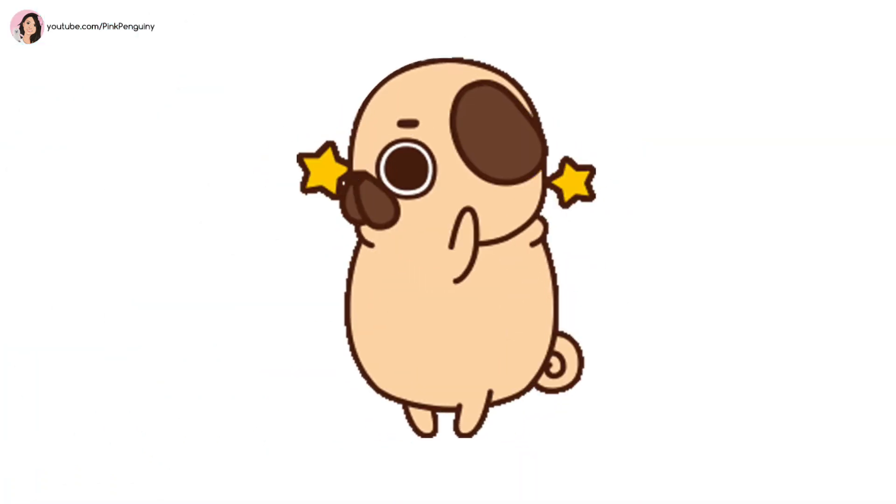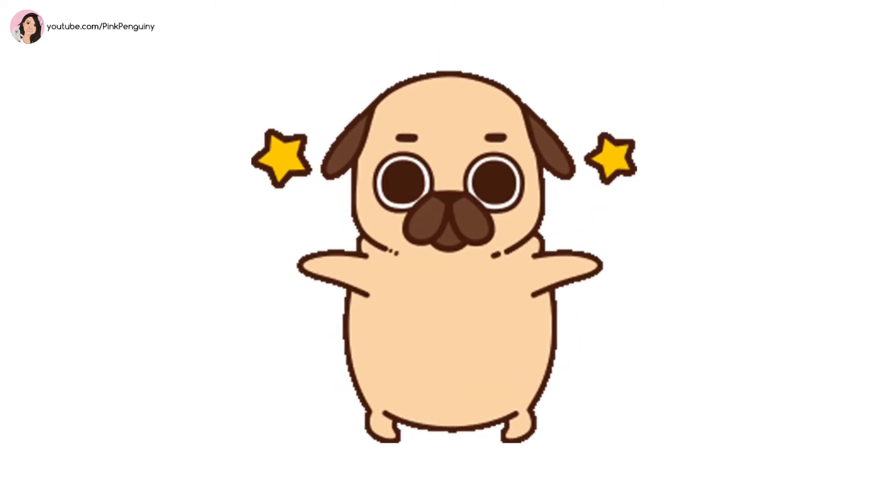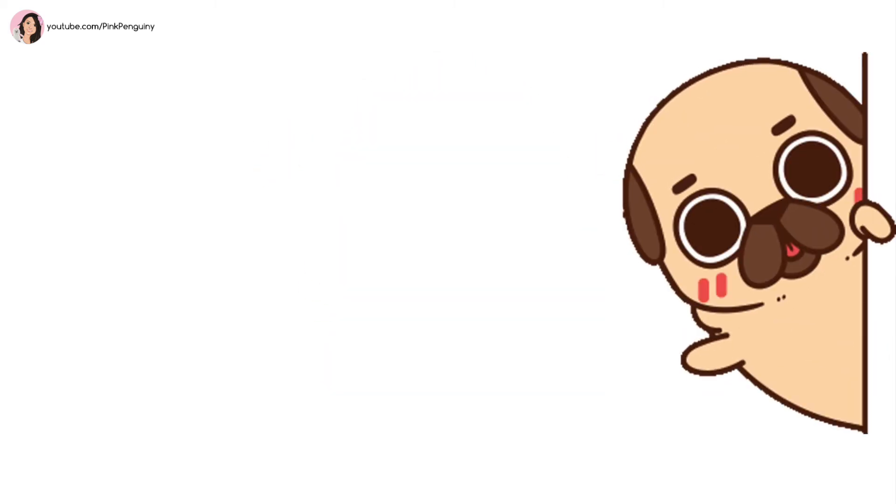What's your favorite Puglie animal? If you like this video, please give it a big thumbs up. Thanks for watching Pink Penguinie, and I'll see you in my next video. Bye!